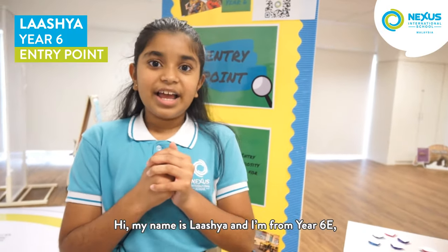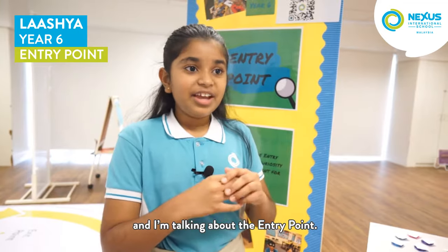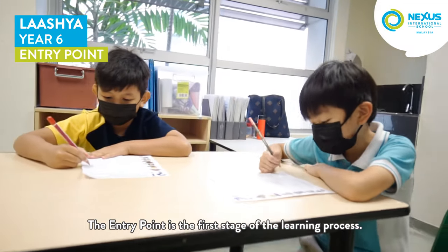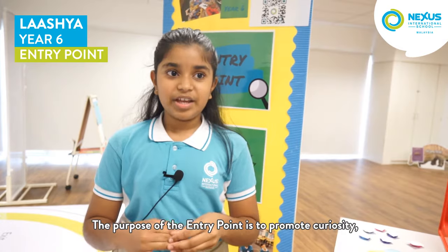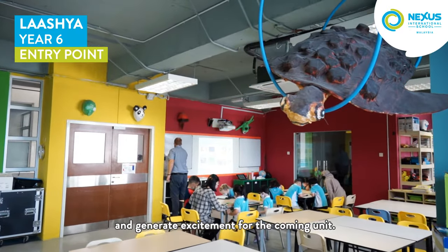Hi, my name is Lasha and I'm from Year 6E, and I'm talking about the entry point. The entry point is the first stage of the learning process. The purpose of the entry point is to promote curiosity and generate excitement for the coming unit.